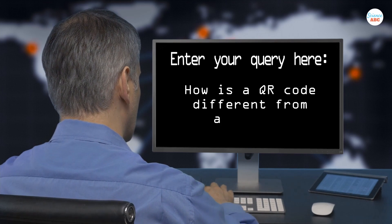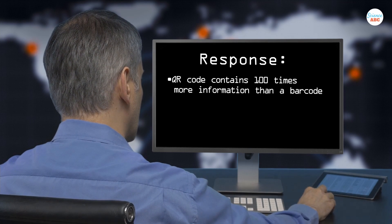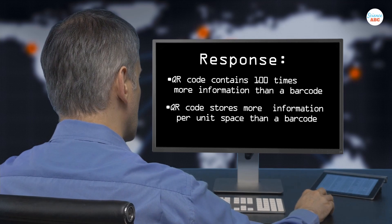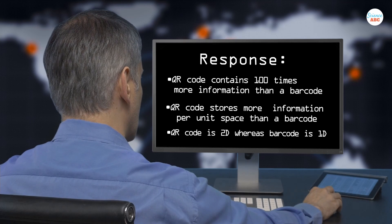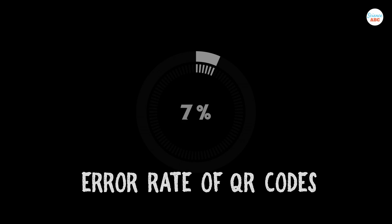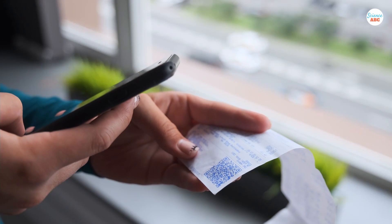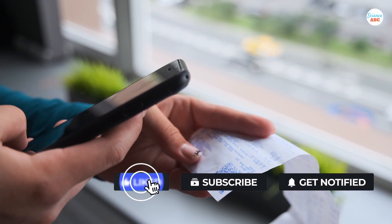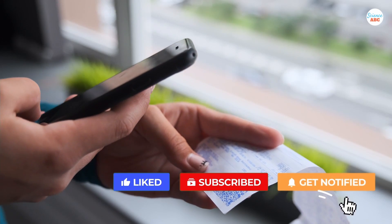Due to this structural difference, a QR code contains a hundred times more information than a barcode, and has the potential to store more information in a smaller space than a barcode. Another benefit of QR codes is that they have an error rate of only 7 to 30%. Simply put, even if the packaging of the product in question or the printed code is damaged or soiled, the QR code will still likely work.